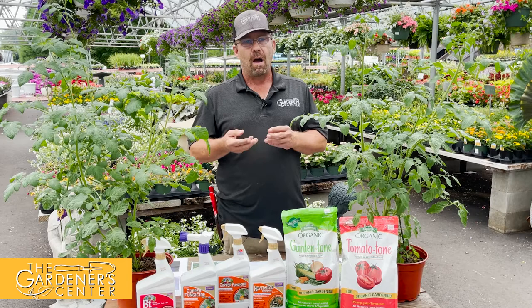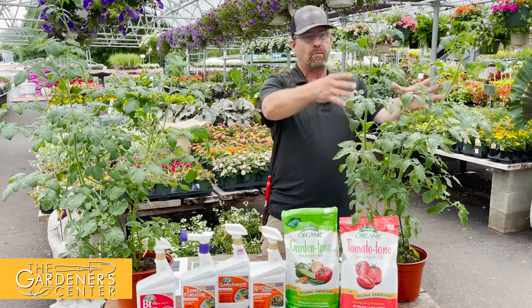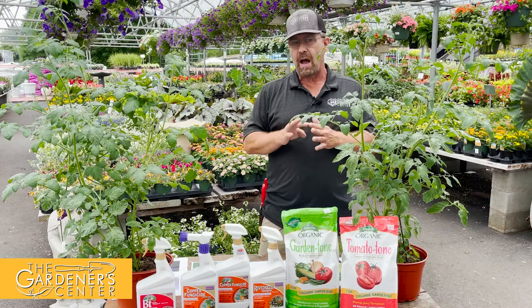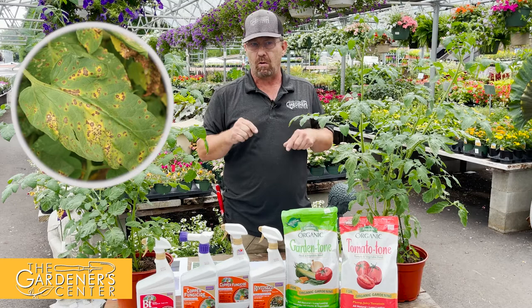Tomato diseases are really tricky. There are three that are really common and they all look very similar to each other. Some of them also look a lot like the yellowing leaves from overwatering. Also, as tomatoes grow, the leaves on the bottom will just turn yellow and fall off naturally because the top of the plant shades the base. So they're really confusing. I'm going to go through these three common tomato diseases and let you know how to tell them apart. The first one is Septoria leaf spot, which is pretty easy of the three to pick out.